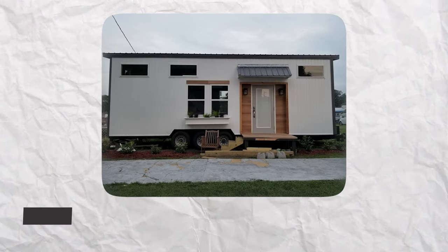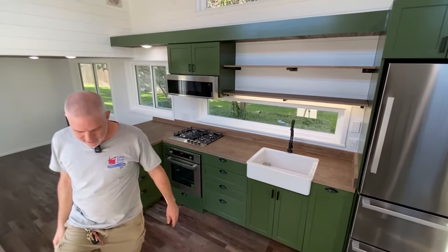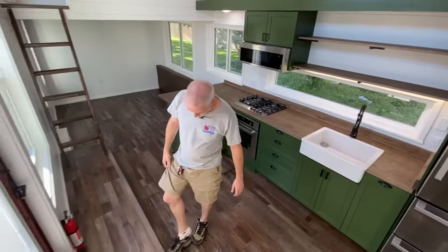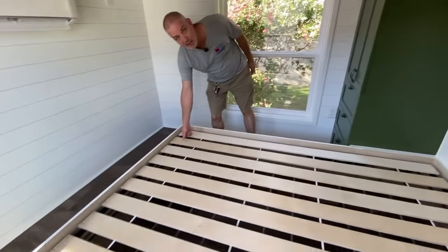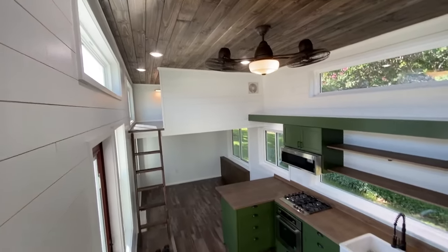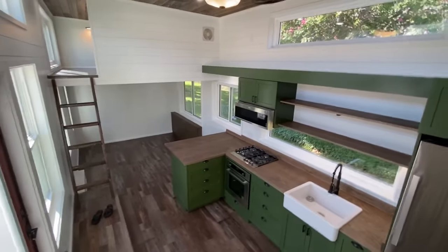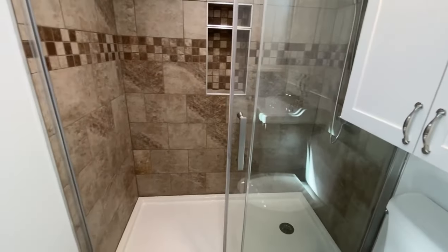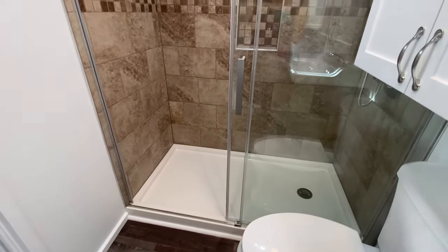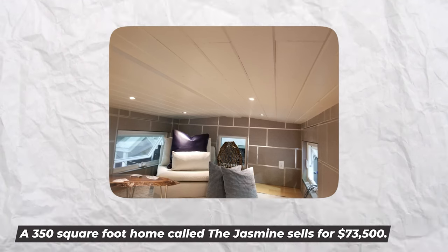Number 6: Jasmine by Hummingbird Tiny Homes. The Jasmine by Hummingbird Tiny Homes is unquestionably a modular home to actively consider if you're still assessing your options. Tiny homes weren't as common in the southeast United States when Hummingbird Tiny Homes was established, but that eventually changed as a result of its efforts. The Danville, Georgia-based Hummingbird team has nearly 40 years of combined experience in designing unique homes, and the owners and staff all reside in tiny houses as well. A 350-square-foot home called the Jasmine sells for $73,500.